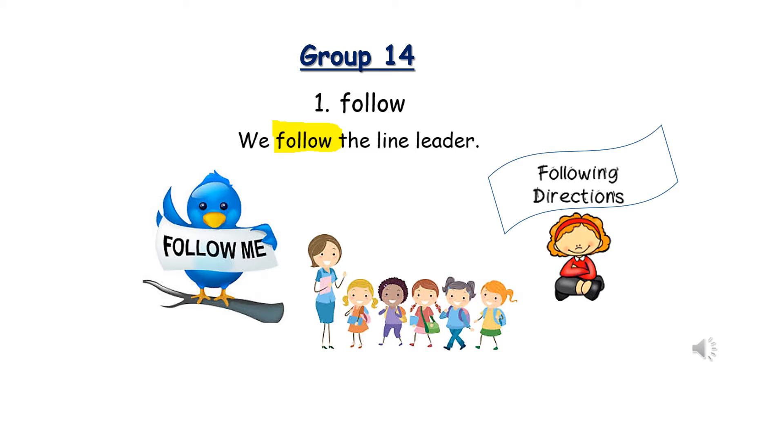Number one: Follow. Two syllables. F-O-L-L-O-W. We follow the line leader. The bird is holding a sign that says 'follow me,' and the girl is sitting under a sign that says she is following directions.